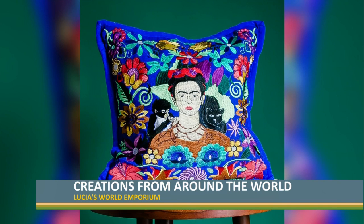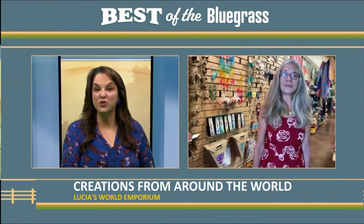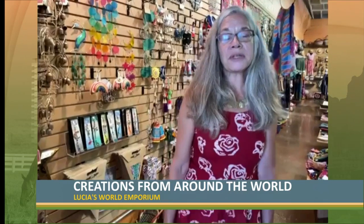I think you could spend the whole day here and not really see everything. And part of your business is the fair trade approach. What is that and why is that important to you? We're members of the Fair Trade Federation — a group of like-minded businesses that follow the principles of fair trade.